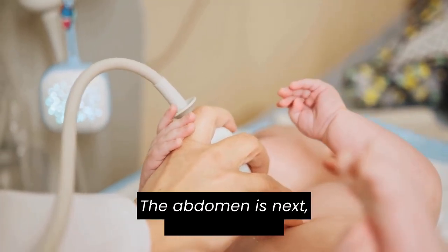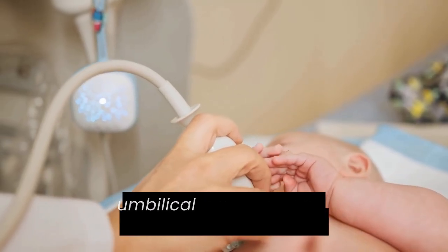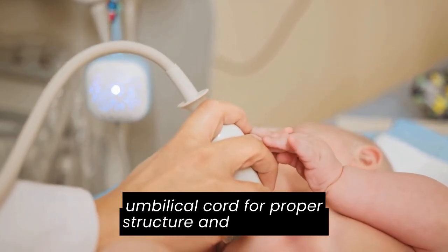The abdomen is next, feeling for any tenderness or abnormalities, and I inspect the umbilical cord for proper structure and cleanliness.